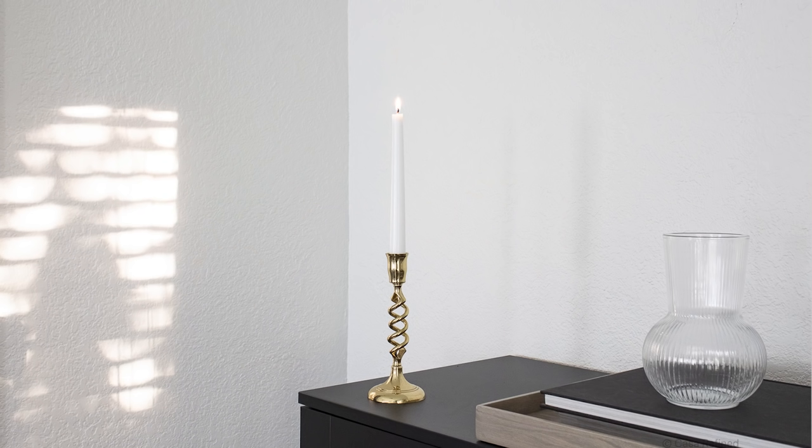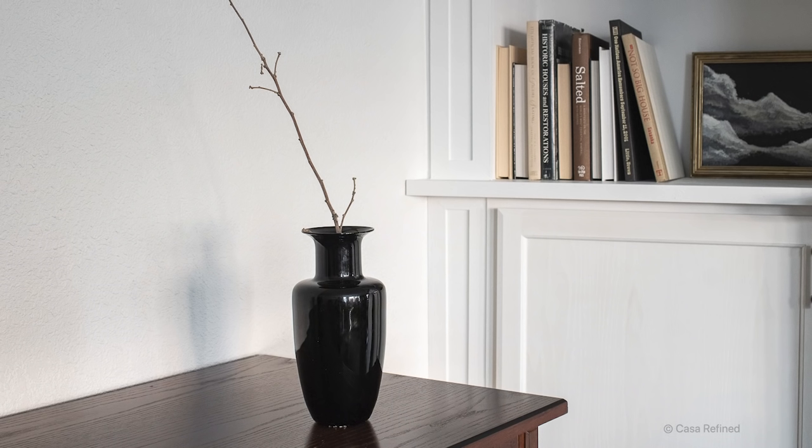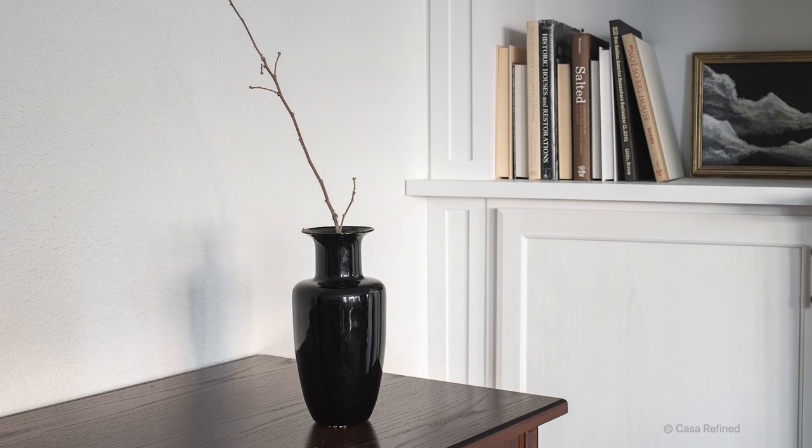I also got this twisted brass candlestick. If you follow me on Instagram — Casa underscore Refine — go follow me there. I am always posting my thrift finds there, or even putting a poll of whether you think I should buy something or not. But this was definitely one of my favorite finds. I actually found this black vase right here — it's made out of glass and it is hand-blown in Italy. I really like the silhouette of this vase. It will look perfect just by itself, or again with branches or some fresh flowers.